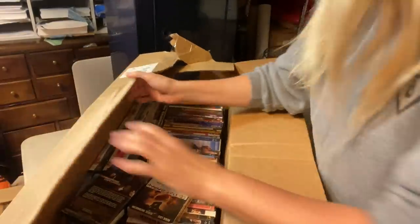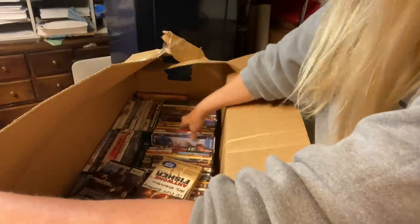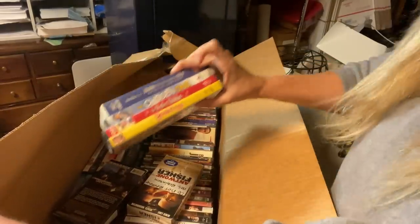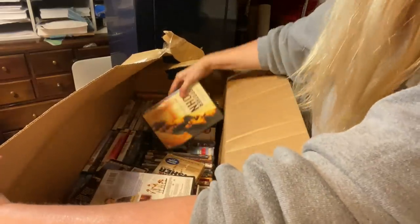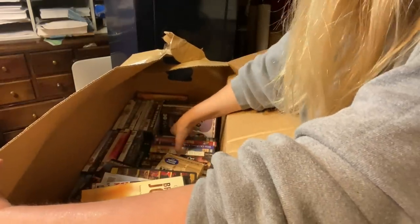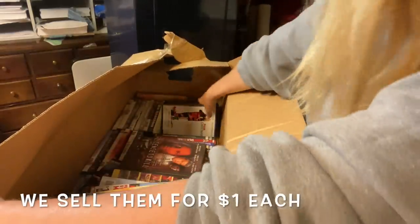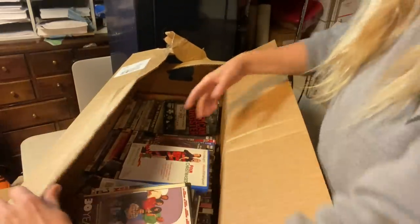Looks like it's another movie box! What do we have in here? Chosen One. Perfect Holiday. Hotel Miranda. Brother John. Some good movies — these sell well at the flea market. Sometimes we donate them, just depends. But some good movies, so that's great.